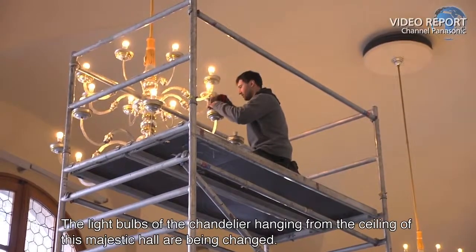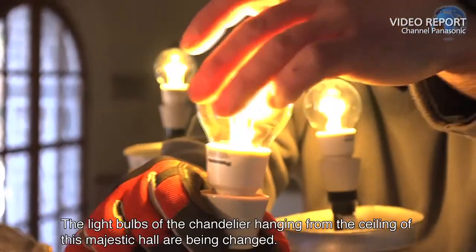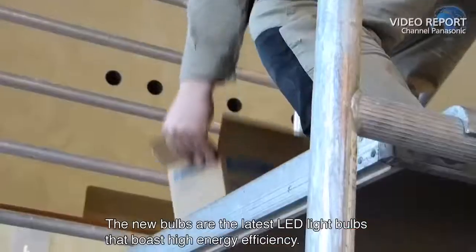The light bulbs of the chandelier hanging from the ceiling of this majestic hall are being changed. The new bulbs are the latest LED light bulbs that boast high energy efficiency.